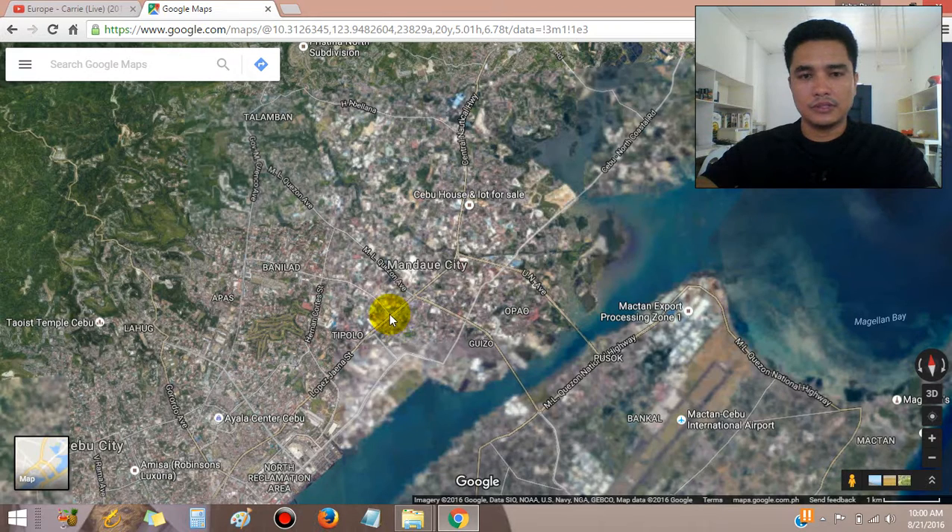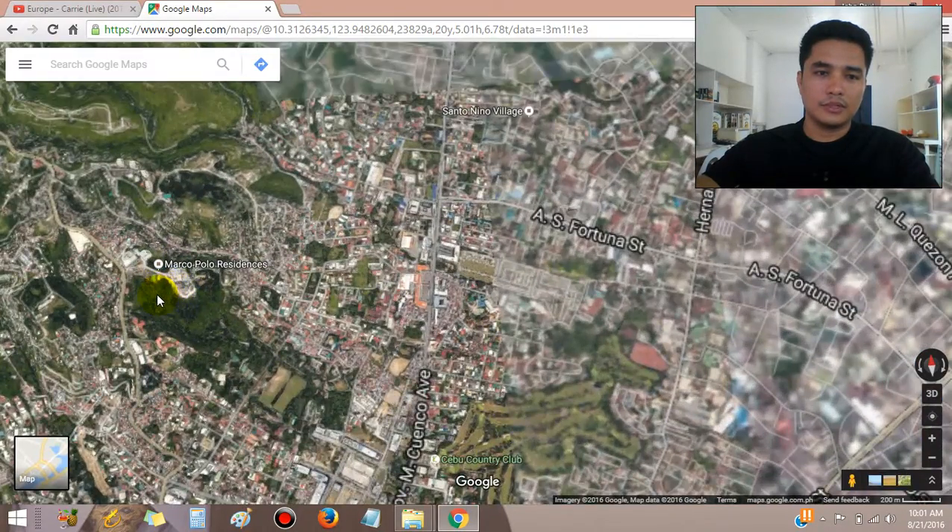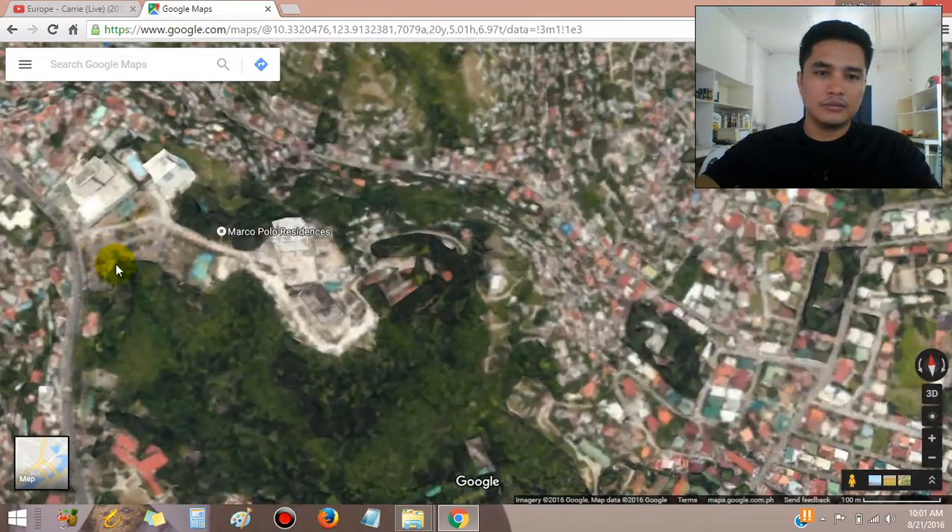From Mandawi, take a left turn, then make a right turn in East Fortuna going to Vanilla near Maria Luisa. From that area, head south to the IT Park corner, then climb up the mountain where Marco Polo condominium residences is located.